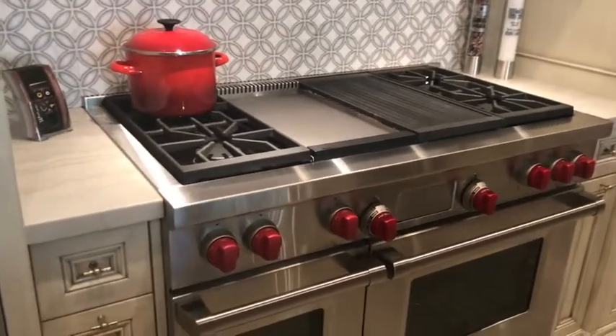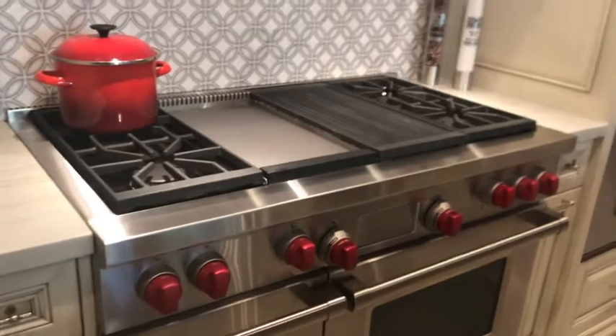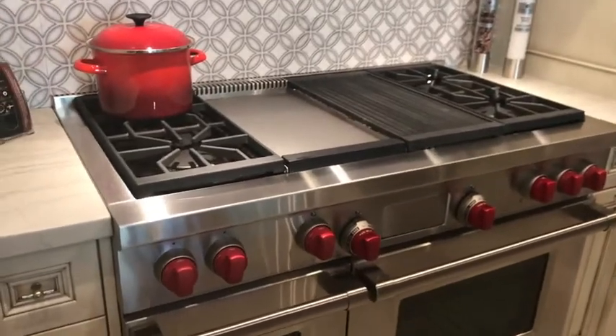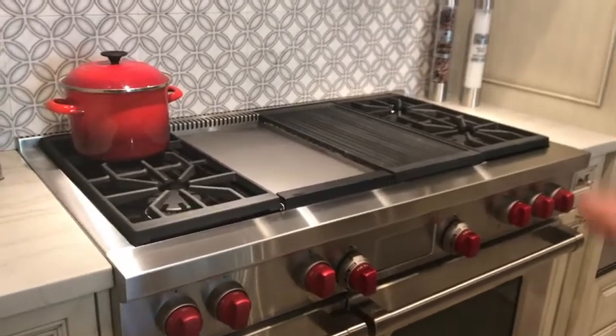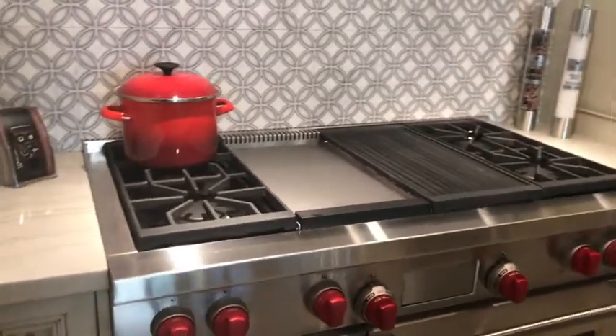Hello and welcome to Monday Minute. Today I want to talk about the cooking surface of our range tops — our gas ranges and our dual fuel ranges — because in all three of them they all use the same technology and the same great benefits.